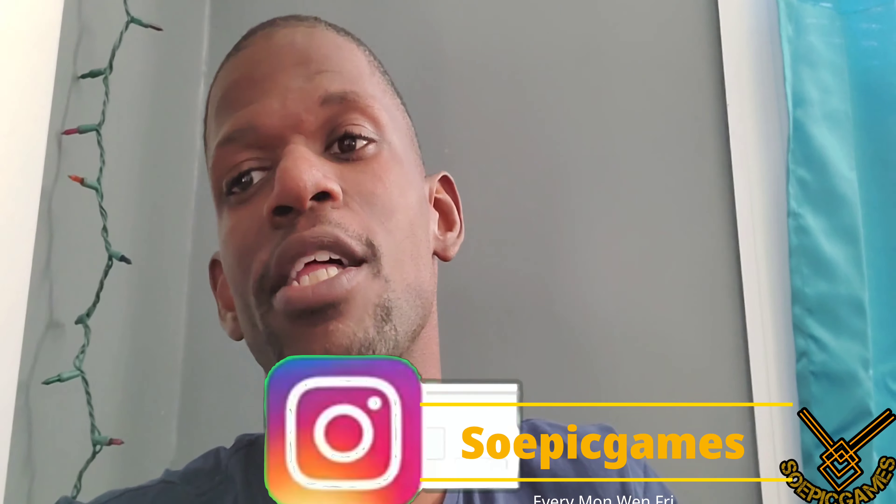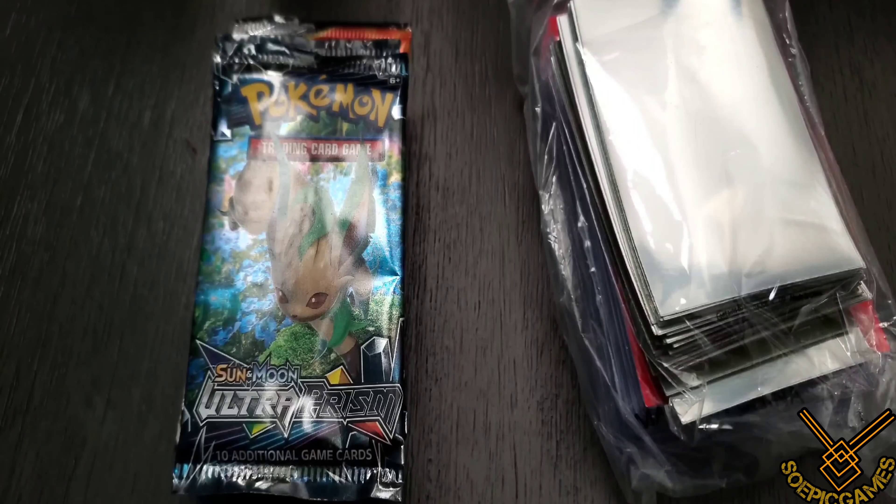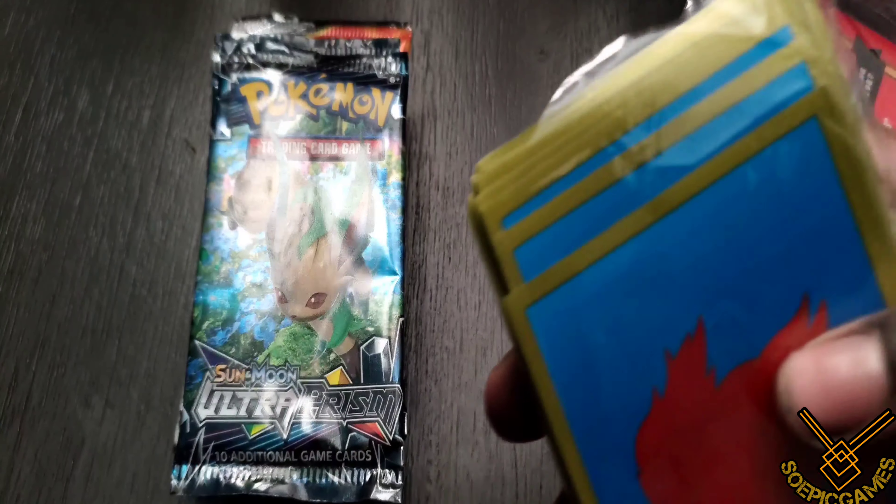What is going on, my epic gamers — this is your boy John coming to you with another epic video from soepicgames.com. We're going to open up some more Cosmic Eclipse. We're looking for that Charizard and Brix hyper rare, a few character cards, as well as the base set Venusaur, Blastoise, and Charizard cards — that's Venusaur and Snivy, Blastoise and Piplup, and Charizard and Brix.